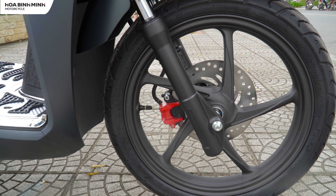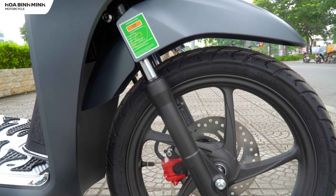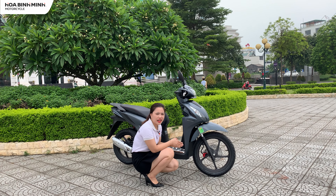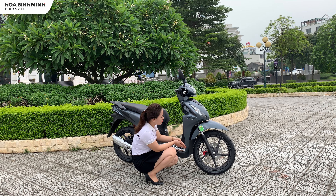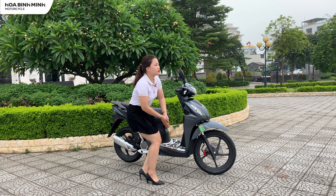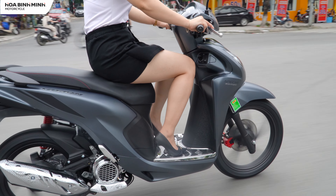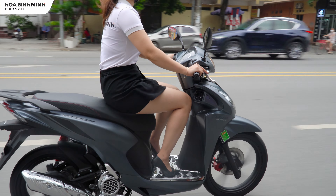Một điều thay đổi khá lớn ở phiên bản cá tính này đó chính là bánh trước đã được trang bị bánh 16 inch, giống như một chiếc Honda SH21 ở thời điểm hiện tại. Mục đích của nhà sản xuất là tăng sự ổn định cho xe. Tuy nhiên sự chênh lệch giữa bánh trước 16 inch và bánh sau 14 inch cũng tạo ra một số bất lợi khi mới sử dụng hay vào khúc cua. Thiết kế này cũng tạo ra gầm cao và máy thoáng.